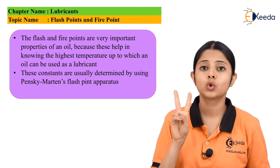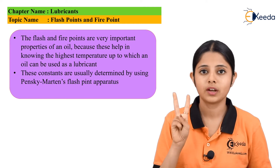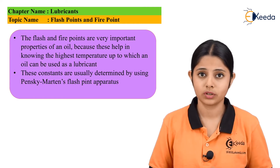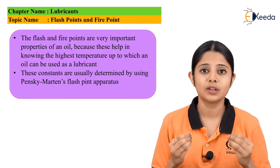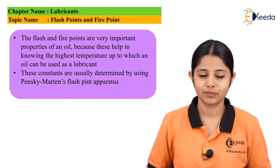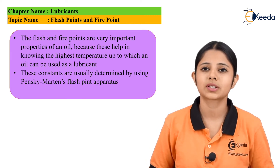In today's session, we studied about two of the important properties of lubricants — flash point and fire point. We studied why they are different and why they are so important. We also studied the significance of flash points and fire points and how we calculate them. Thank you so much for watching this video. Stay tuned to EQDA and subscribe to EQDA.